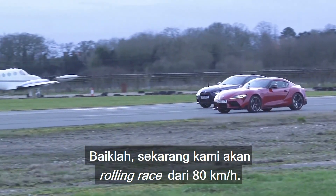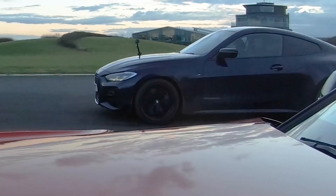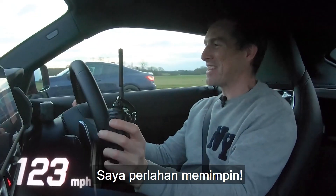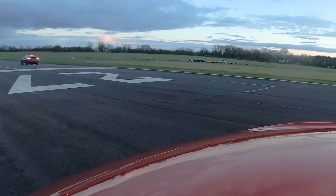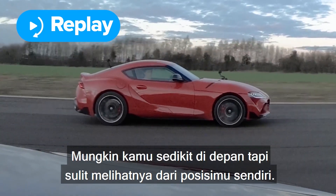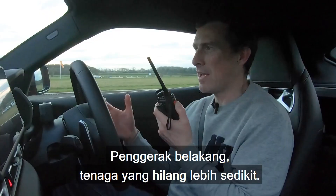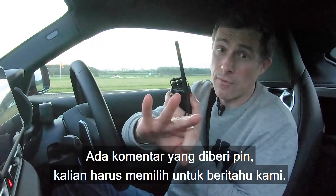Now we're going to have another rolling race from 50 miles an hour, cars in sports setting with the gearbox in manual, doing it in third gear. Three, two, one, go. Come on, Supra! I'm just edging ahead — I'm braking now, I'm out of here. Who won that? Did I just get ahead? It looked even, maybe a fraction ahead for the Supra. Rear-wheel drive, less power loss, it's lighter — I'm giving it to the Supra. Let me know in the comments below and vote in the pinned comment.